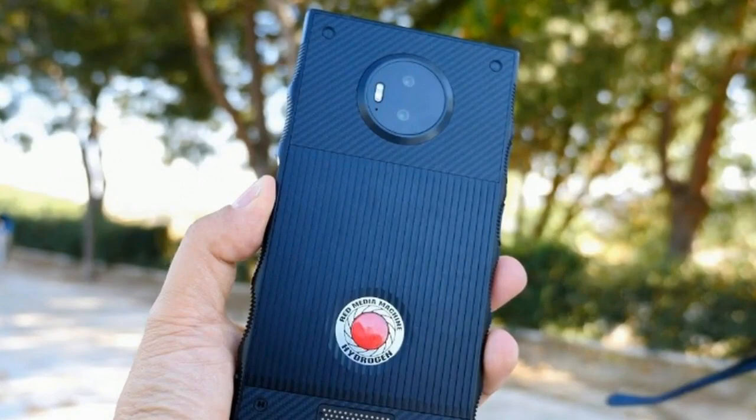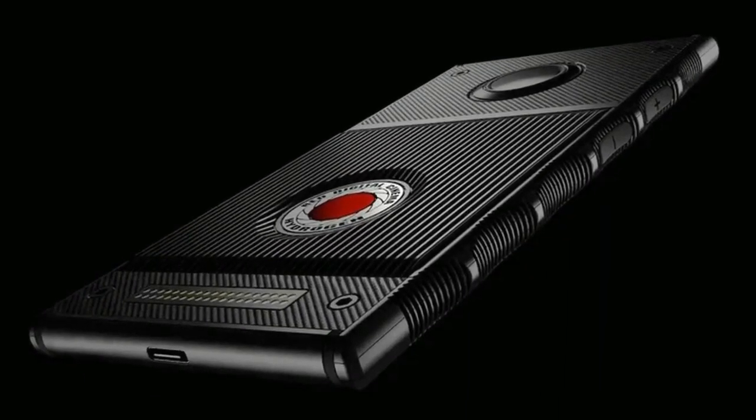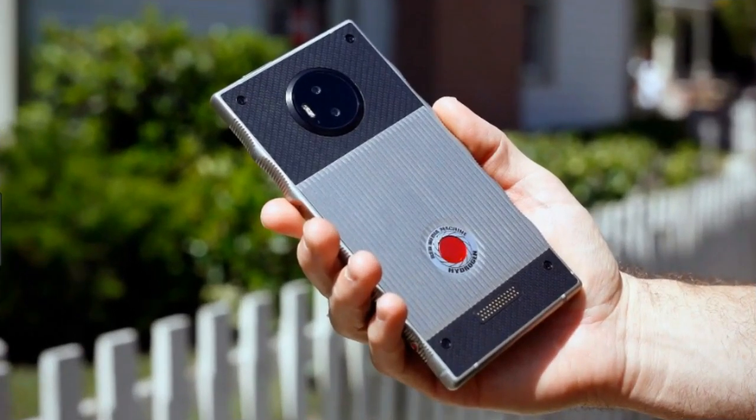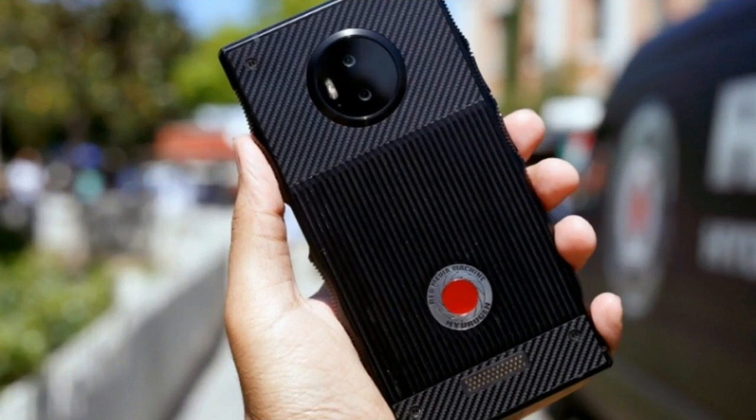The release of the Red Hydrogen One is finally here, and knowing what Red and its cameras stand for, we're eager to see what this phone's dual camera system is capable of. However, this is not a phone following the trends, so it might have a harder time capturing the interest of consumers unless they have a taste for the unconventional. Let's see what the deal is.